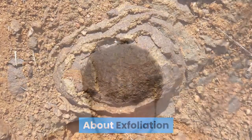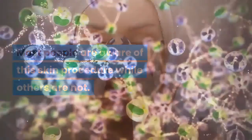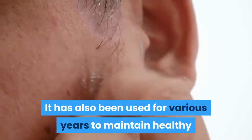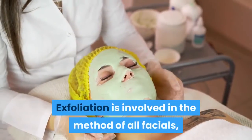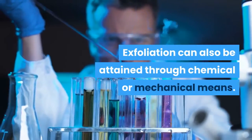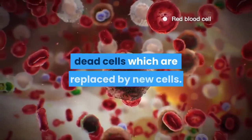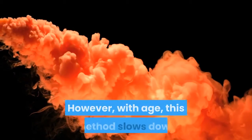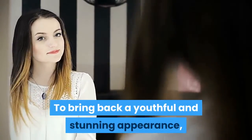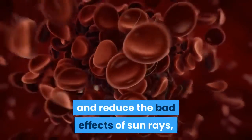About exfoliation. Exfoliation involves the removal of dead skin cells on the outermost surface of the skin. It has been used for various years to maintain healthy and active skin and is involved in all facials, chemical peels and microdermabrasion at medical spas. Exfoliation can be attained through chemical or mechanical means. A human skin has a built-in process of removing dead cells which are replaced by new cells, but with age this slows down and the skin becomes problematic and dull. Exfoliation can bring back a youthful and stunning appearance.